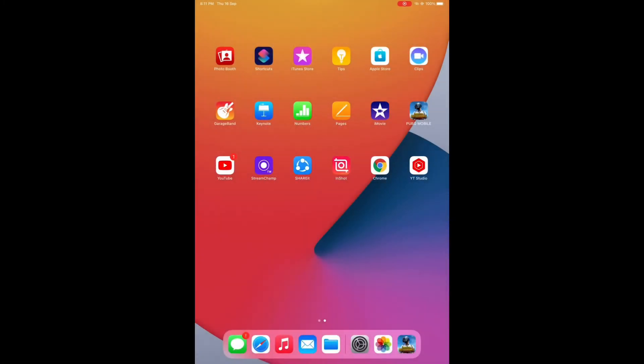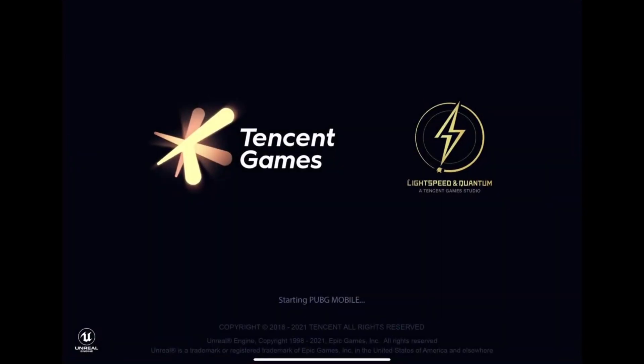Hi DJ Family! Today I will be testing iPad Pro 2021. First of all, let's check the PUBG opening time, so let's get started.